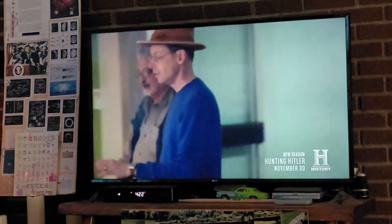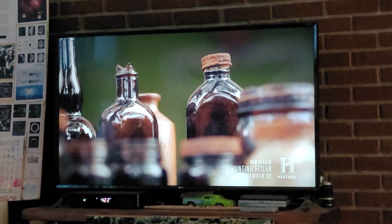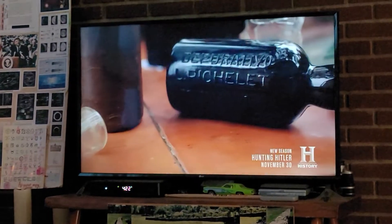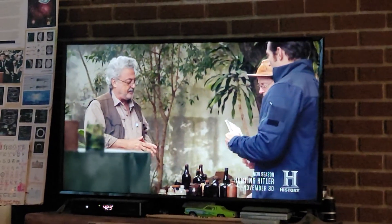Deep in the jungles of Misiones, Daniel Shabalzan has granted Tim Kennedy and Alasdair Brooks access to his base camp — home for thousands of artifacts Daniel has uncovered from the four structures that make up this Nazi jungle hideout. All of them came from inside the site. Over four thousand fragments and items have been recovered so far, and they keep digging.